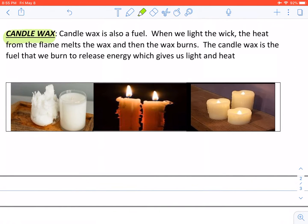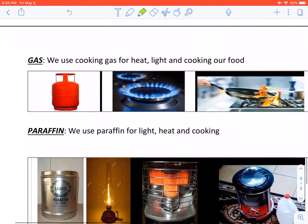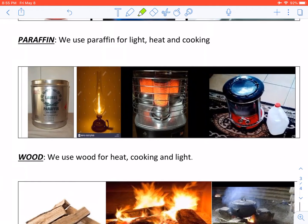Candle wax. Candle wax is also a fuel. When we light the wick, the heat from the flame melts the wax and then the wax burns. The candle wax is the fuel that we burn to release energy, which gives us light and heat. Gas. We use cooking gas for heat, light and cooking our food.